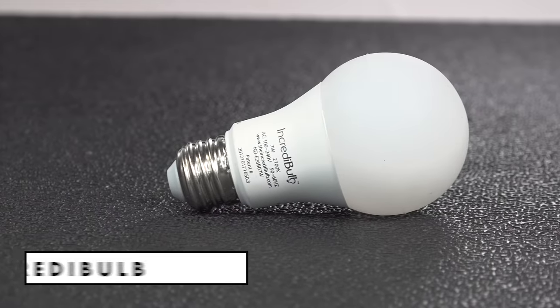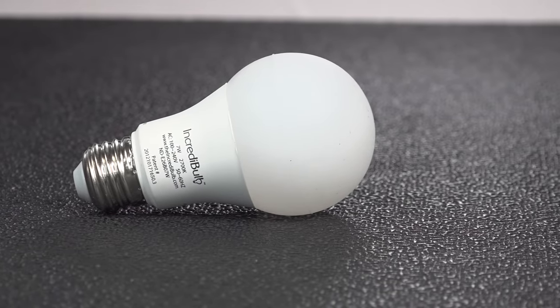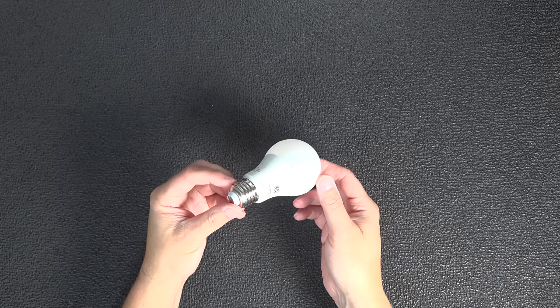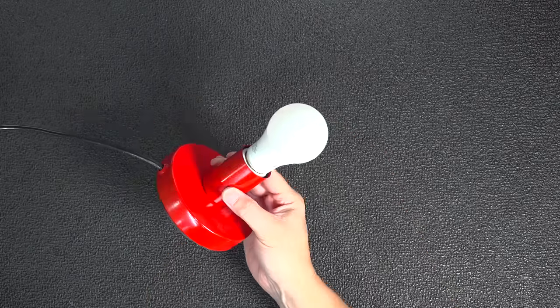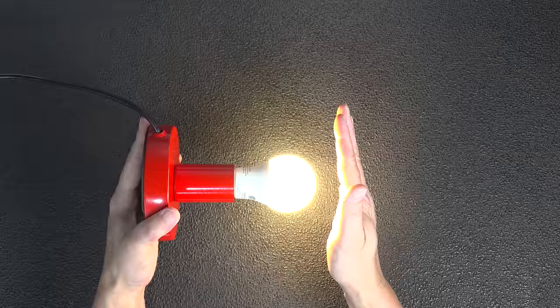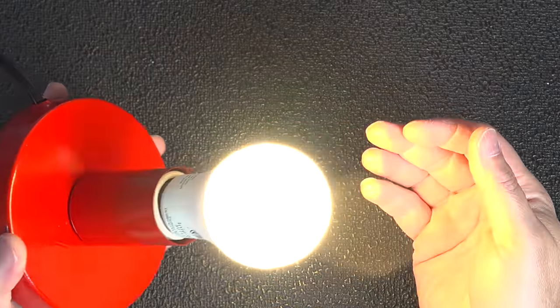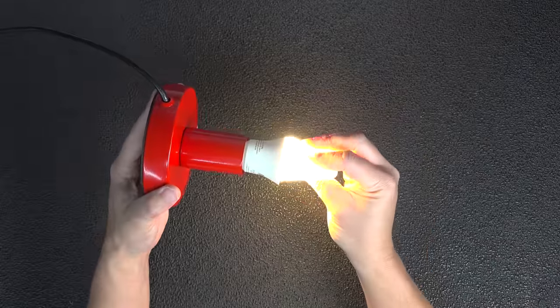First up is the Incredibulb, and this one is so unique they assigned it a brand new patent. Now all LED light bulbs can handle some impact, but this one takes it to a whole new level. From the outside it might just look like a regular LED bulb, but the way it handles any kind of impact is completely different because that body is completely made of silicone.